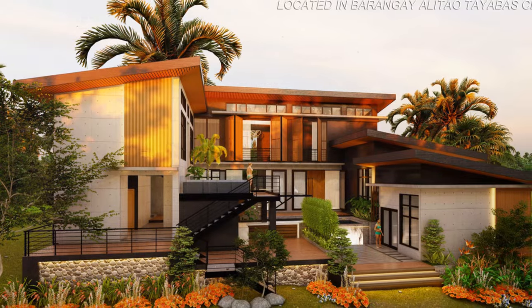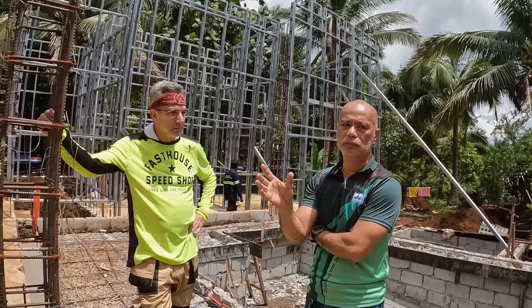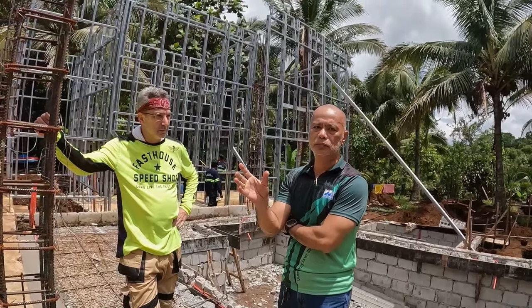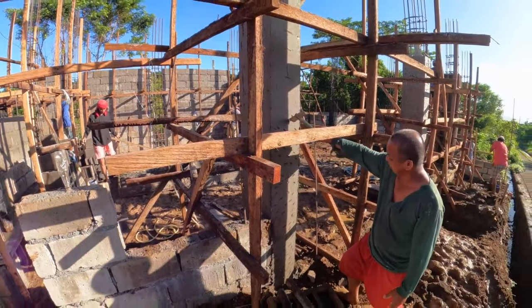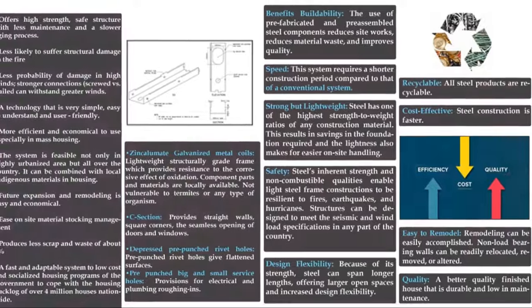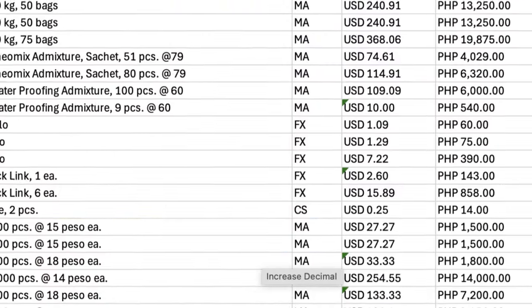Let's talk about the major differences between steel frame and concrete hollow block construction. Today I'm diving into a hot topic in the world of construction: Metalite steel framing versus concrete hollow block. Which one should you choose for your project? Let's break it down by looking at price, quality, and speed of construction.